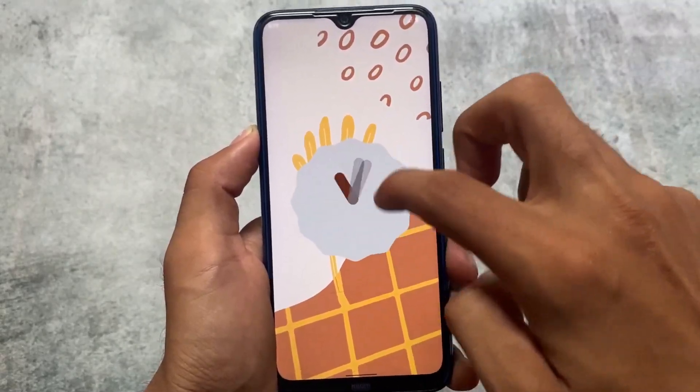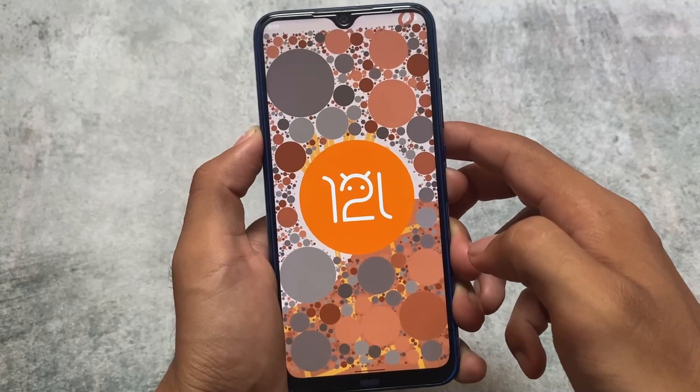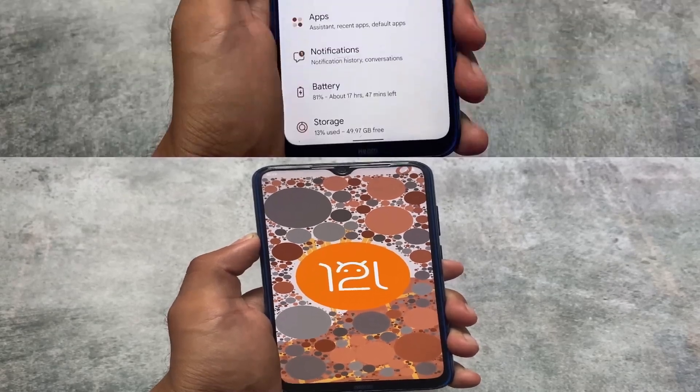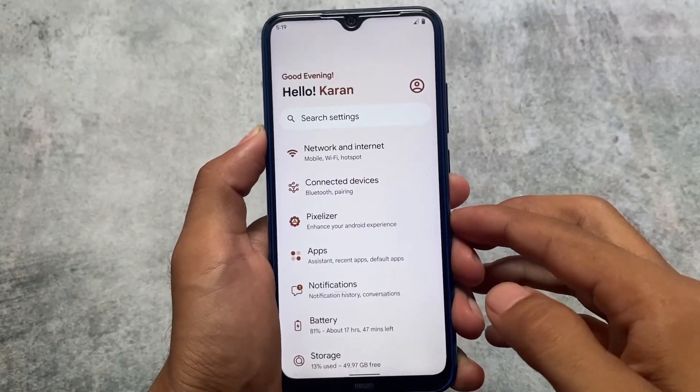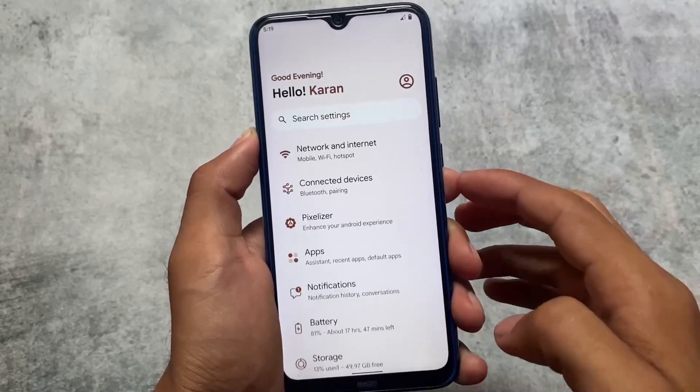Let's take a quick look at this new version and what new things are available. There are new things added and these things are super good. If we talk about the Android version, of course it's Android 12L — it's not Android 13. Android 13-based updates will be rolled out very soon. First of all, let's move on to the settings UI quickly.